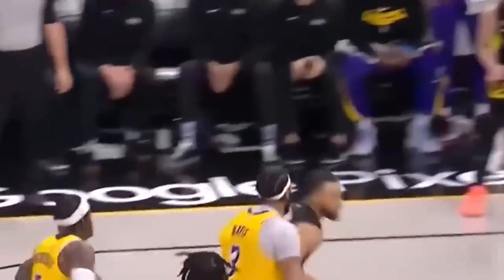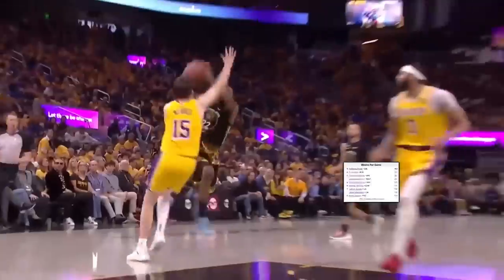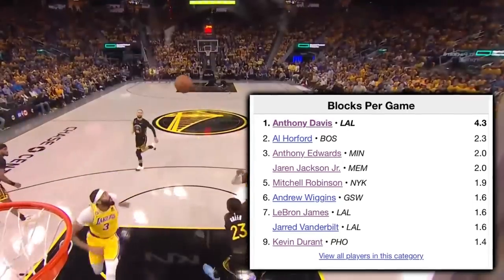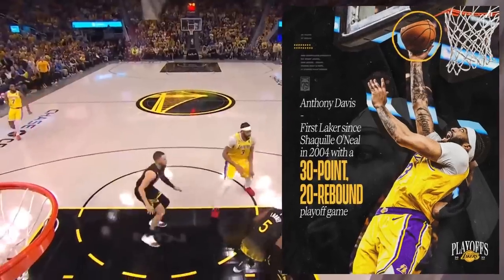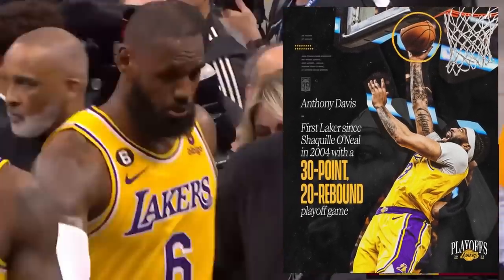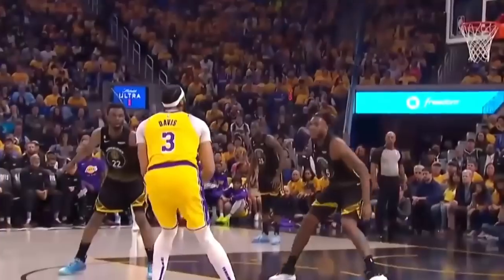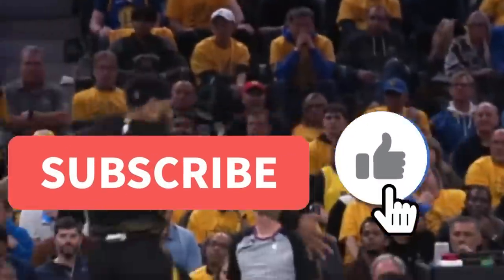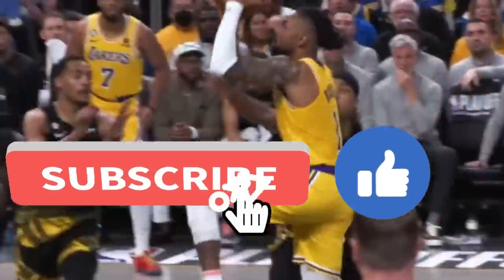Jared Vanderbilt's attention to detail, lateral quickness, and length locked up the chef and his staff in Alcatraz, whether he was switching or screen navigating. Anthony Davis is nearly doubling up the second-ranked player in blocked shots per game during these playoffs, and just became the first Laker since Shaquille O'Neal in 2004 with a 30-point 20-rebound playoff game. Defensively speaking, LeBron Ramon James Sr. has picked up his dominance right where he left it in the Memphis series. Stay tuned for a film breakdown on those three driving factors which have stolen the Lakers' home court advantage entering tonight's Game 2 at Chase.